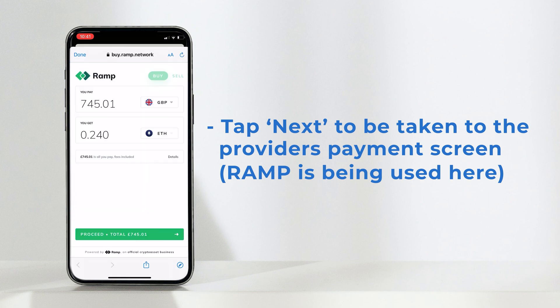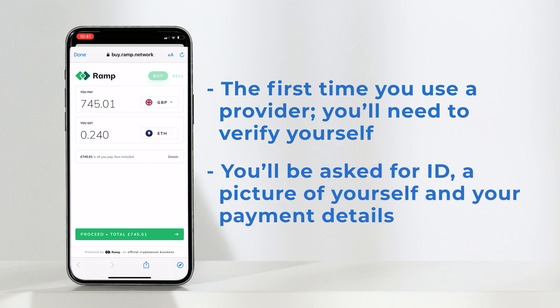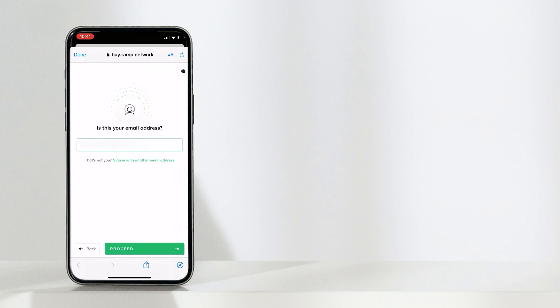You'll be taken to the provider's payment screen. In this case I'll be using Ramp. Select proceed. The first time you purchase crypto with one of these payment providers you'll be asked to verify yourself. This takes less than 60 seconds and requires you to provide a photo of your ID, passport or driver's license for example, a selfie, and your payment details. Please note these details are not for Trust Wallet, neither do we store them — the details are for the payment providers themselves. Once you're verified, you're good to proceed.